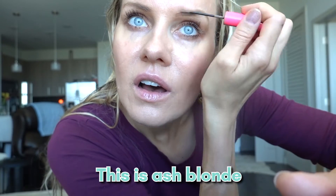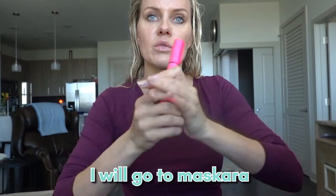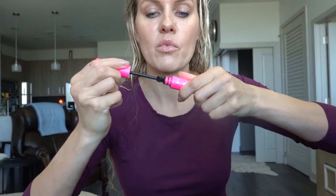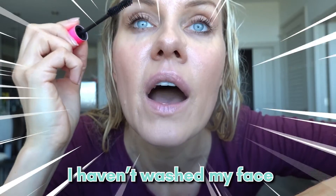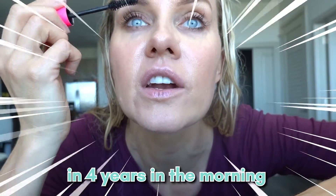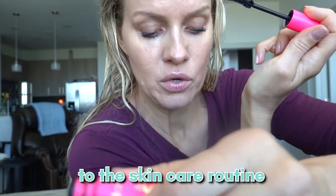I'll go to the brows now — this is ash blonde. I'll do a better job once I have a mirror; right now I just have the camera. Then I move on to mascara. This is basically my morning routine, and it doesn't include washing my face. I haven't washed my face in the morning in four years — I go straight to my skincare routine.